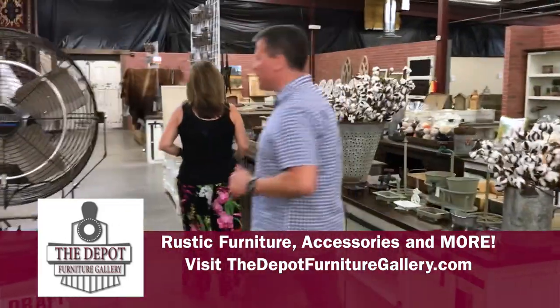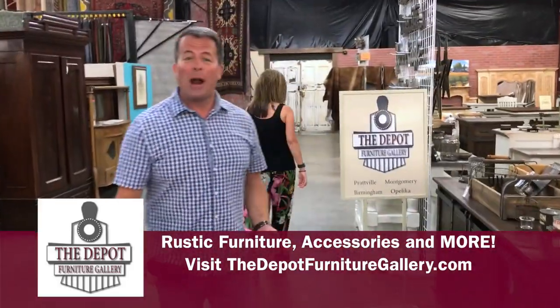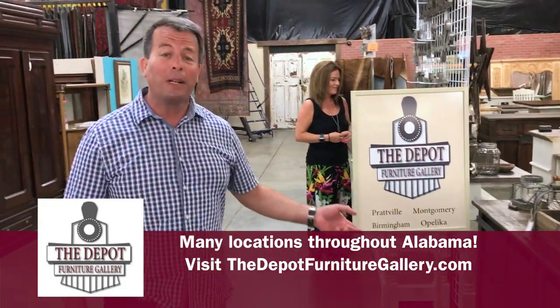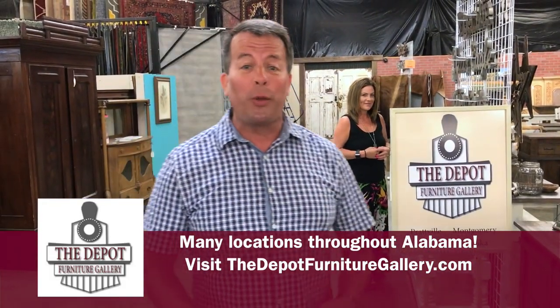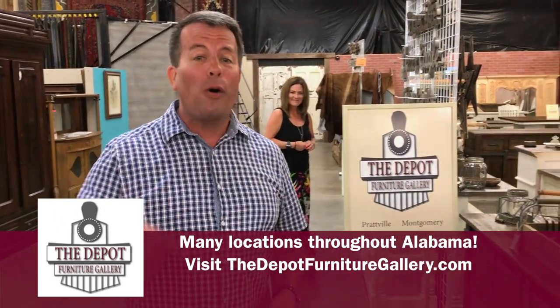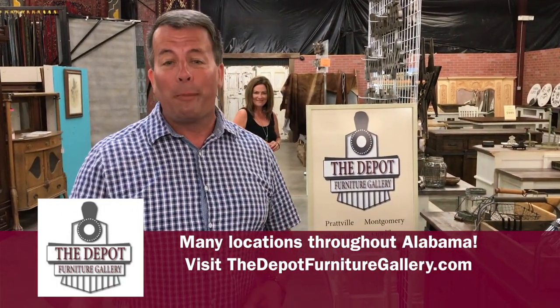The Depot Furniture Gallery, of course, is here in Prattville Pickers, but they also have locations in Montgomery, Birmingham, Opelika, and Arab as well. There are new locations popping up all the time. You can check out the website, thedepotfurnituregallery.com, for more info on that.